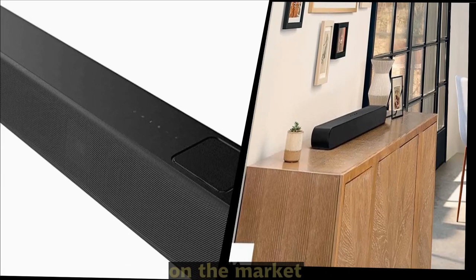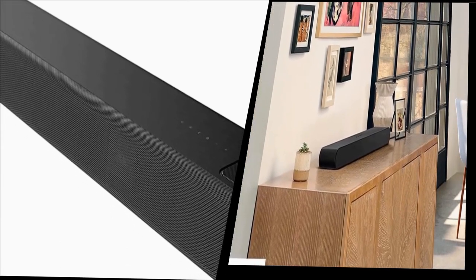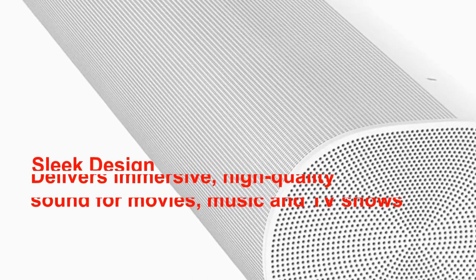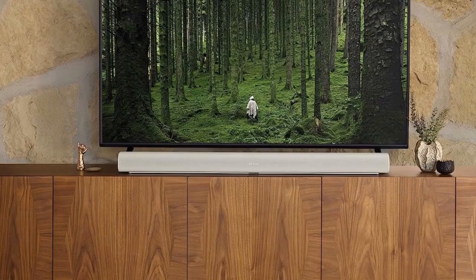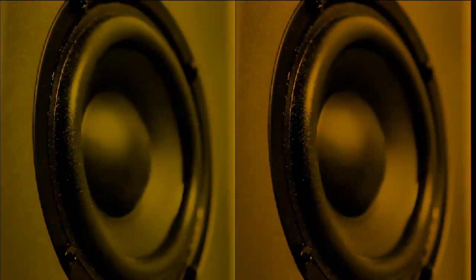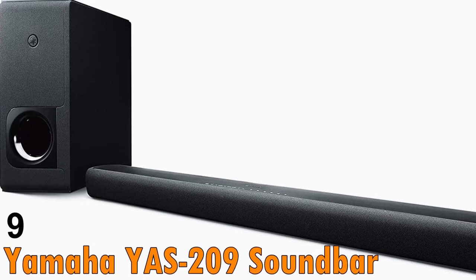At number 10 we have the Sonos Arc soundbar. This premium soundbar features a sleek design and delivers immersive high-quality sound for your movies, music, and TV shows. With its eleven high-performance drivers and Dolby Atmos support, the Sonos Arc soundbar is a great choice for anyone looking for a high-end home theater experience.